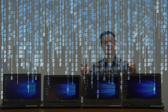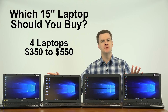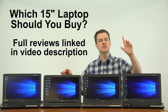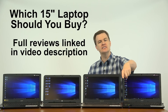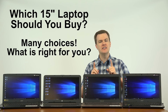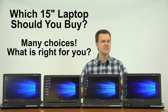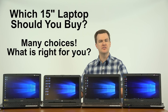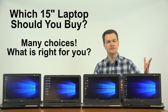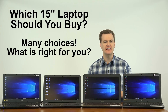Hello and welcome to TechDeals. Which 15-inch laptop computer should you buy? I have four different laptop computers on the desk ranging from $350 to $550. I've previously reviewed these computers — links in the video description below — as well as links to Amazon and Newegg so you can check out their current prices, because prices change all the time. This video is here to help you figure out what you should buy.